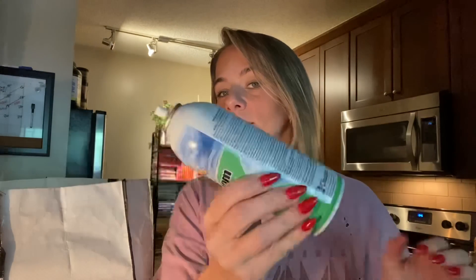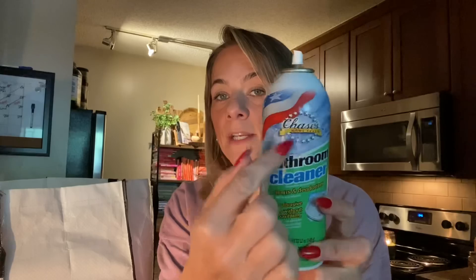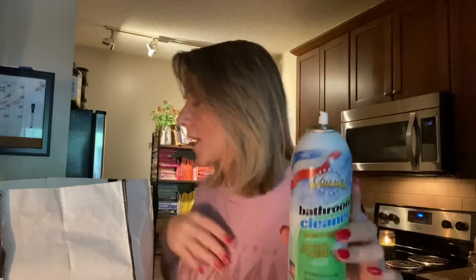I have this bathroom cleaner but the top is broken. I even tried switching out the nozzle and changing the top and cleaning it out — it's just broken. It's only about this full because I can feel it. I do love this line — they have Windex, glass cleaner, multi-purpose, and bathroom cleaner. I just got a faulty container, which happens sometimes. This is not a reflection of the product.